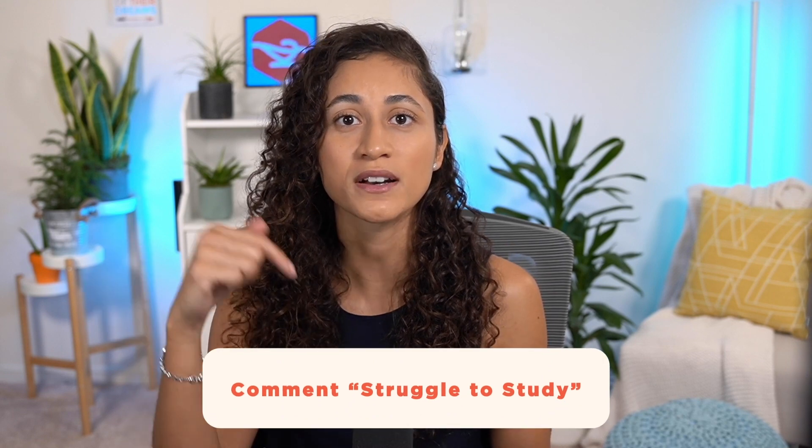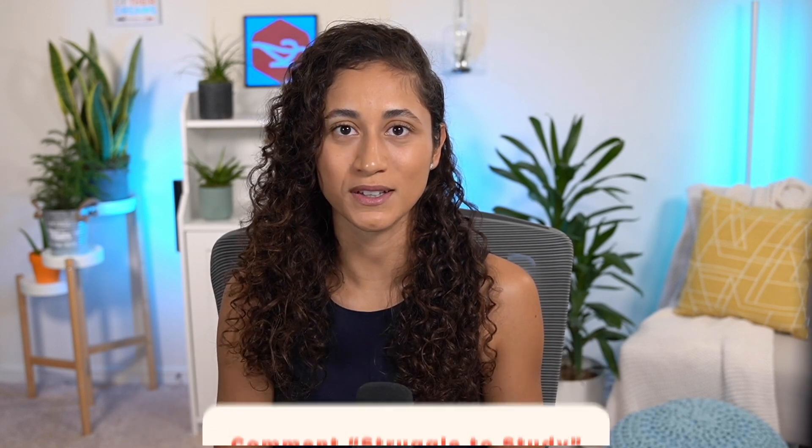He was ready to advance in his career, he had all the desire to get his EIT, but yet he struggled to show up every day and study. And if you can relate to Tony, go ahead and comment below: 'struggle to study.'